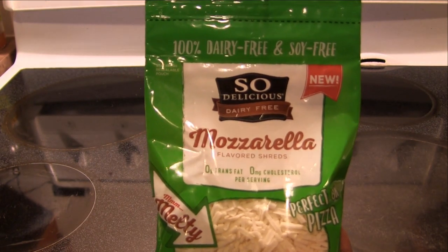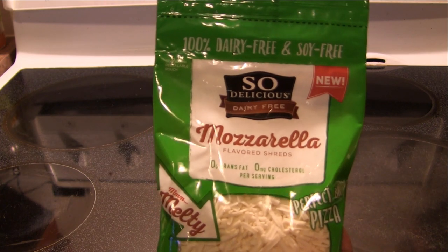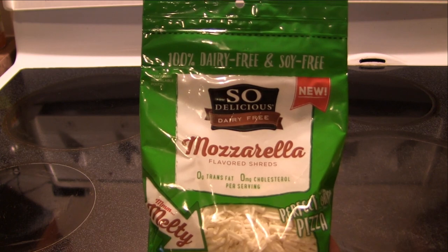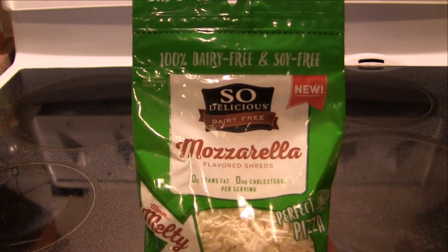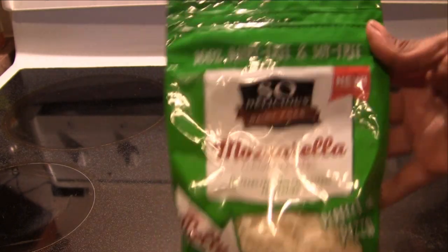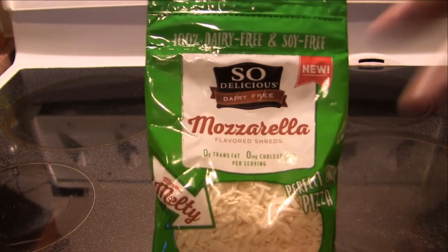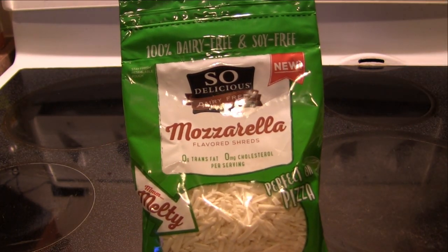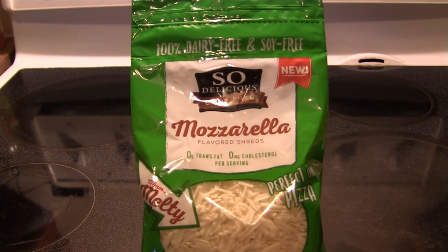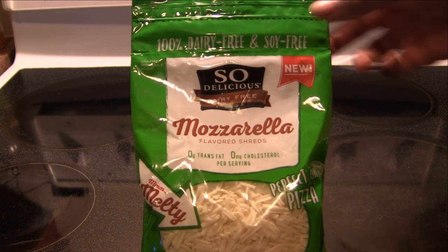Hello, everyone. I am finally getting to try this product. I've got to tell you, it's been a long and crazy day for me. I'm starving and I've got nothing really to eat at home, so I want something quick. I thought, okay, I've got my So Delicious dairy-free mozzarella shreds. I'm going to make like a little kind of pizza thing, just on English muffins and tell you how this is.